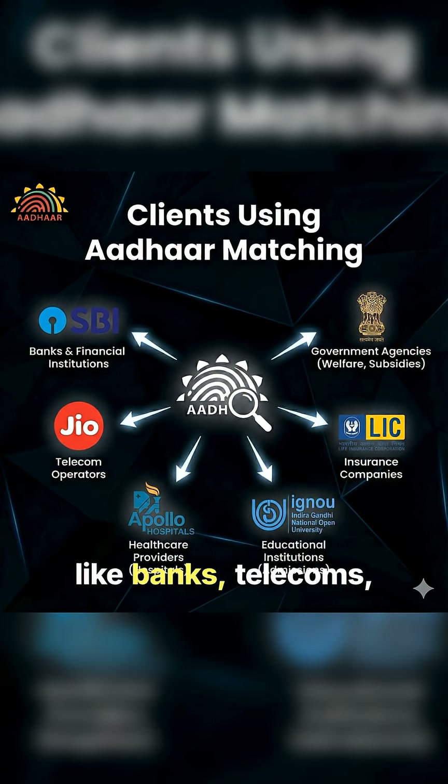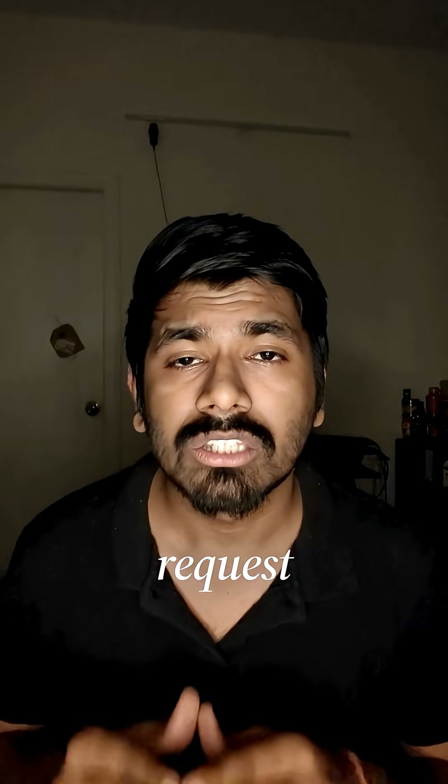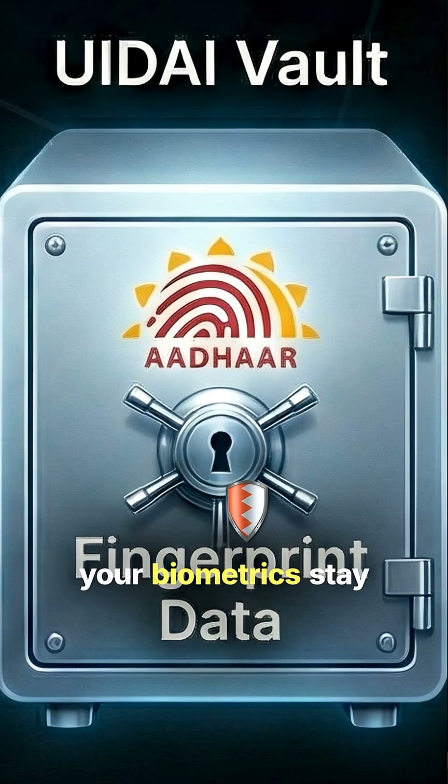Third-party services like banks, telecoms, and government schemes never get the biometric data directly. They just trigger an authentication request, the core vault does the matching and sends back a yes or no — so your biometrics stay protected while services remain smooth.